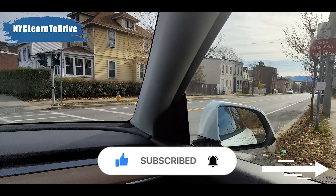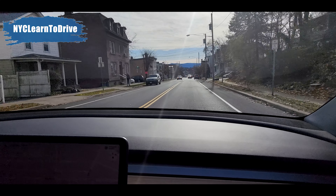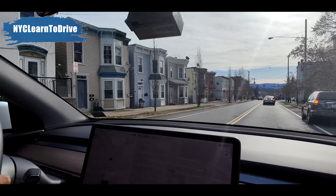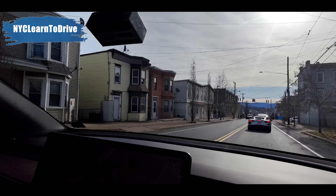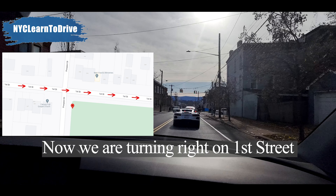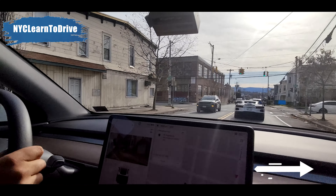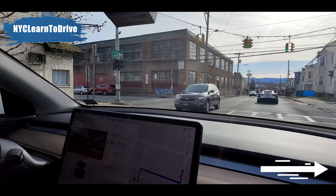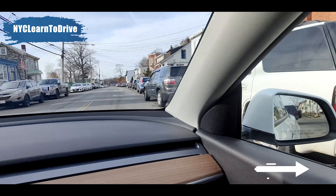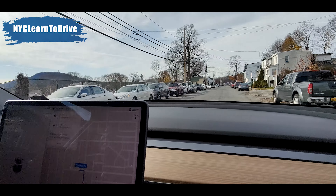If you are new to my channel, please subscribe and leave your feedback. We are at Robinson Avenue, passing Catterall Street, and we are going to make a right on 1st Street. There is a car parked on the corner, so you are going to move more to the right. If you need to slow down, it's okay to do so.